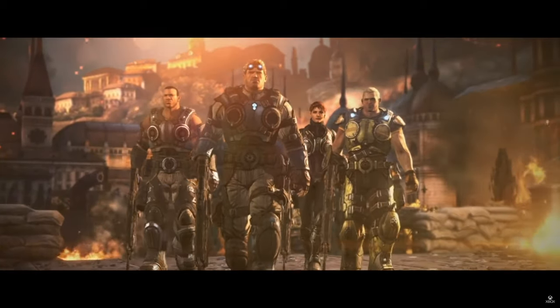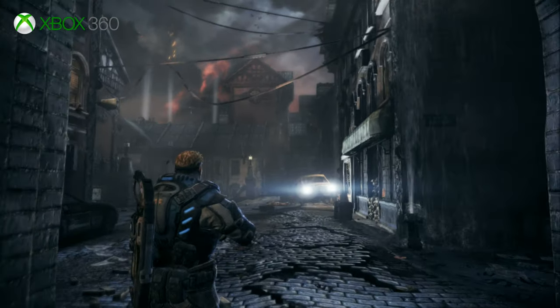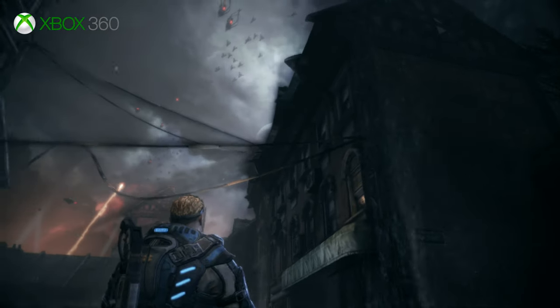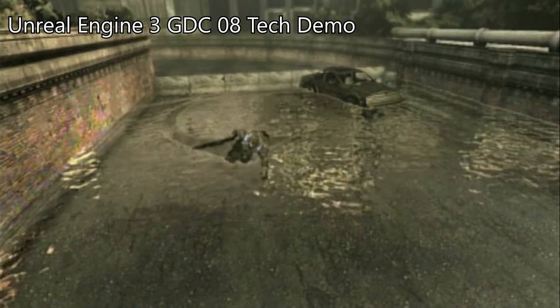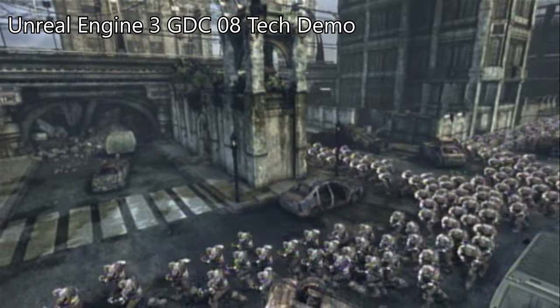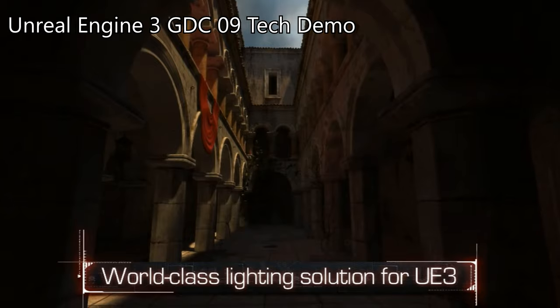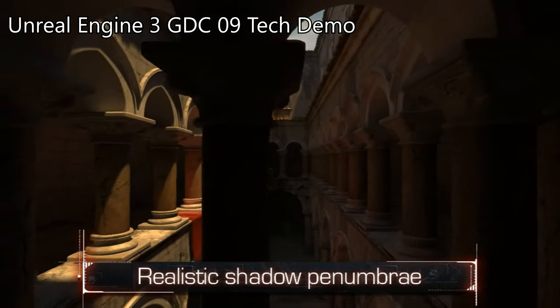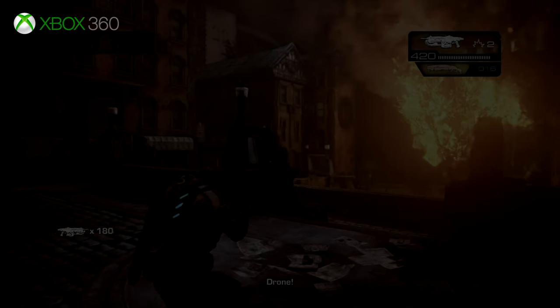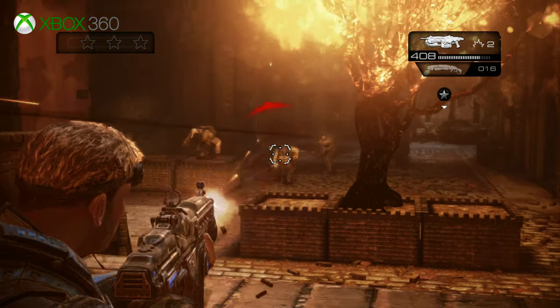Now let's move on to another Unreal Engine 3 game, Gears of War Judgment. While Mass Effect was one of the early UE3 titles, Judgment came late in the generation and at this point the engine had come a long way. Features such as soft body physics, tessellation, improved texture streaming, large crowd rendering, better optimization for open areas, a Lightmass global illumination technique, and more were all added to the engine throughout the years. Unreal Engine 3 was much more mature and capable at this point. I'd go so far as to say that Gears of War Judgment is one of the best looking games on the Xbox 360, despite the change in game design turning off some Gears fans.